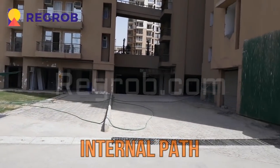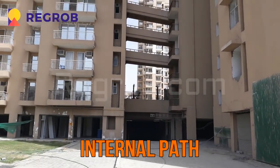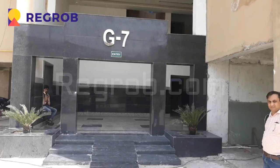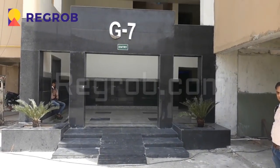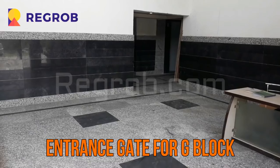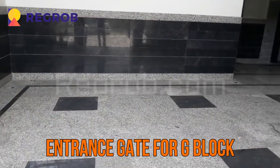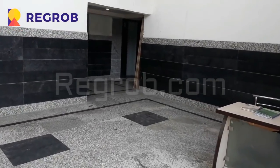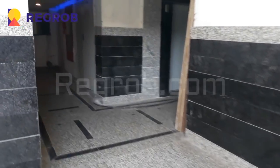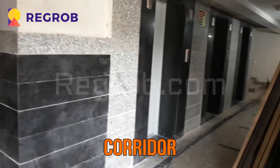This is the internal path. We are moving towards the entrance gate for G block. This is the corridor.